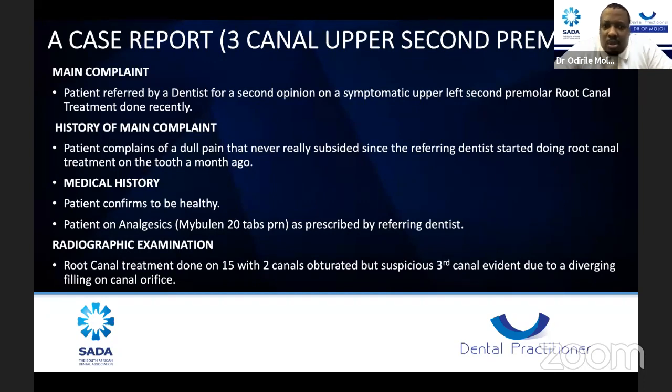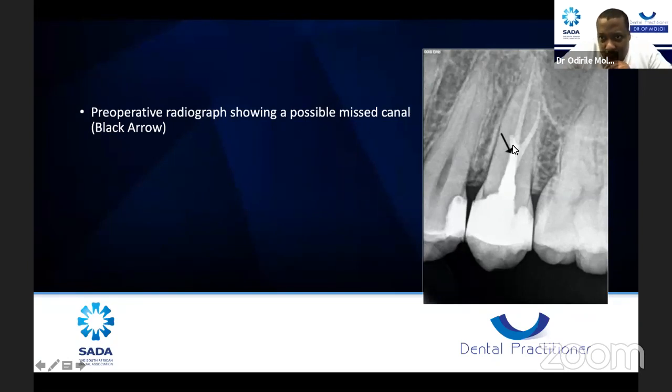The radiographic examination of the root canal treatment done on tooth 1.5 showed two canals that were obturated, but there was a suspicious third canal evident — which I saw when I looked at the pre-op X-ray, noticing a diverging filling on the canal orifice. Looking at the pre-op X-ray with the black arrow, you could already see something was there. I don't have CBCT, but with my experience having seen many root canal systems, I opened the tooth and went in.